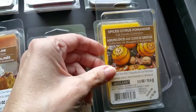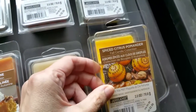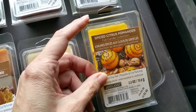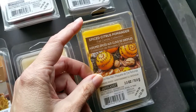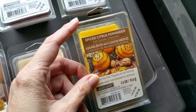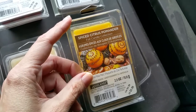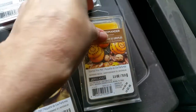And then last we have Spiced Citrus Pomander. I'm normally not a fan of pomander, which is generally a combination of orange and spices like clove — they usually smell weird and soapy to me. But this one smells rather nice as it has more orange in it than most of the pomander scents I've smelled. The throw is very good, 3 or 3.5 out of 5.